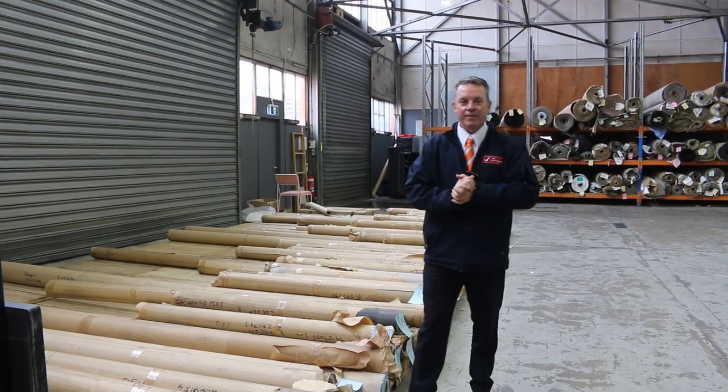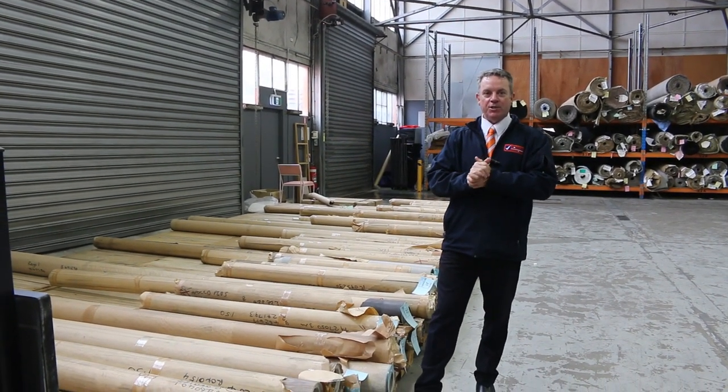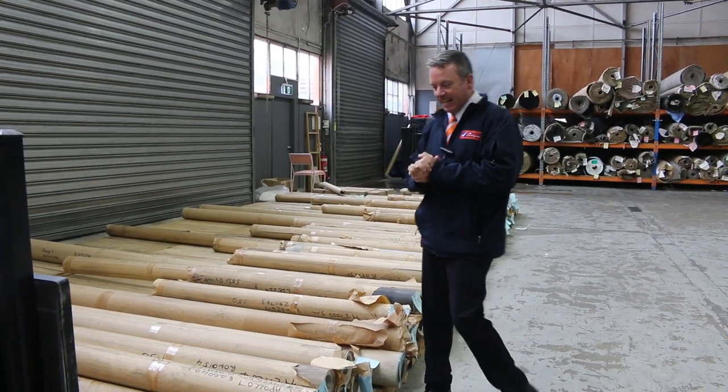G'day, I'm John from Fowler's Auction Sales. I'm here to preview tomorrow's floor covering auction — that's Wednesday the 1st of March at 10am.